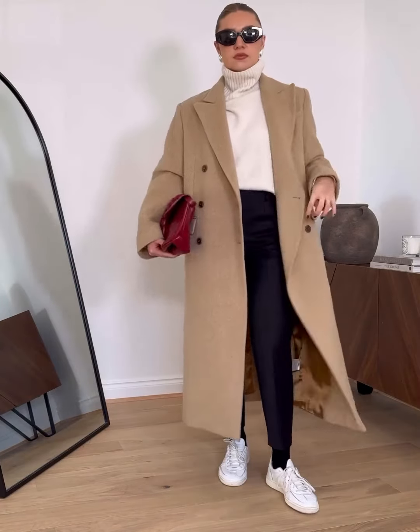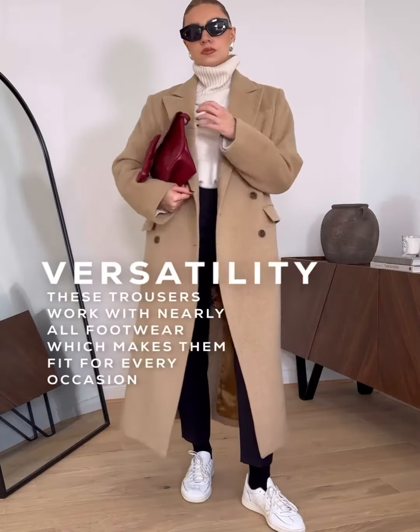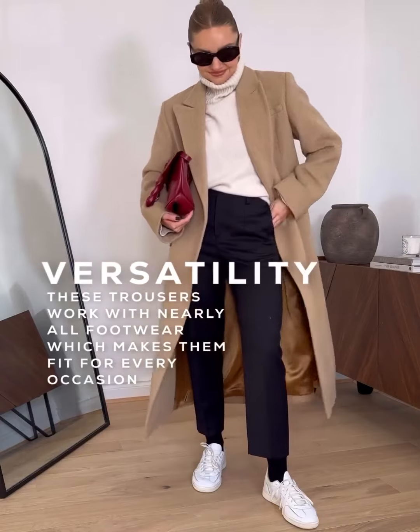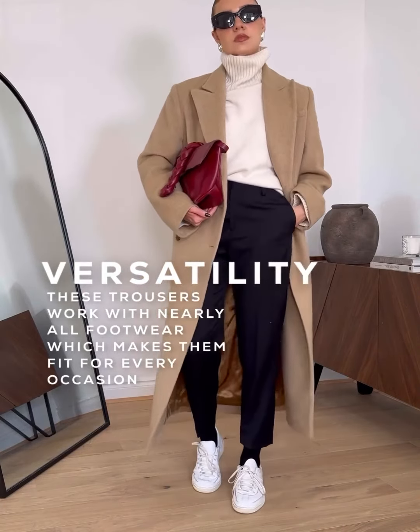In order for a product to be the best in its category it needs to be versatile for nearly all occasions. The reason these trousers tick that box is because they go with pretty much every footwear. They work perfectly with trainers for a casual look, or flip it on its head and style them smartly for the office.